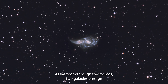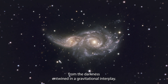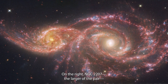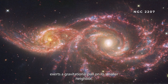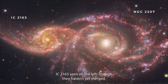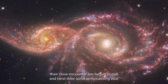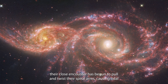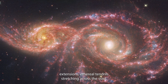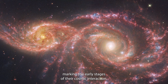As we zoom through the cosmos, two galaxies emerge from the darkness, entwined in a gravitational interplay. On the right, NGC 2207, the larger of the pair, exerts a gravitational pull on its smaller neighbor, IC 2163, seen on the left. Though they haven't yet merged, their close encounter has begun to pull and twist their spiral arms, causing tidal extensions — ethereal tendrils stretching across the void, marking the early stages of their cosmic interaction.